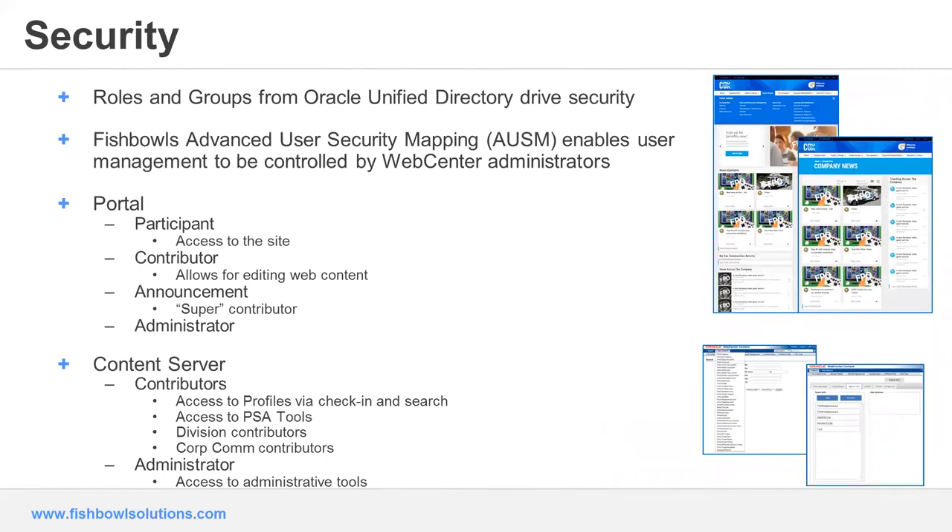That leads to security. We work closely with the security model for the content server to target how content is surfaced to somebody. Roles and groups in Cox's case are defined in the Oracle Unified Directory — that's their LDAP repository — and we're also using Fishbowl's advanced user security mapping tool to drive rule-based definition for security account assignment on the content server. There are two levels of security in any configuration: one on the portal side and one on the content server side. We use portal roles to help drive experiences like showing the edit or preview button. And if you have multiple portal sites serving up from the same content server, we can segment those so they look like they are of their own unique ownership, but they coexist in the same platform.